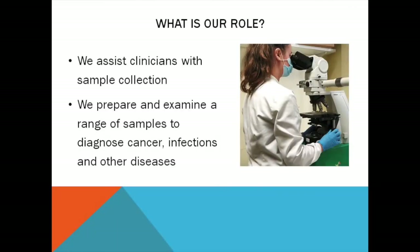As biomedical scientists we attend rapid on-site evaluation clinics to ensure that the samples taken have enough cells in them to allow for a diagnosis to be made. Back in the lab we are responsible for preparing the sample so it's ready for the consultants to report. It's essential we do this as efficiently as possible so the patient can receive their result and begin treatment.